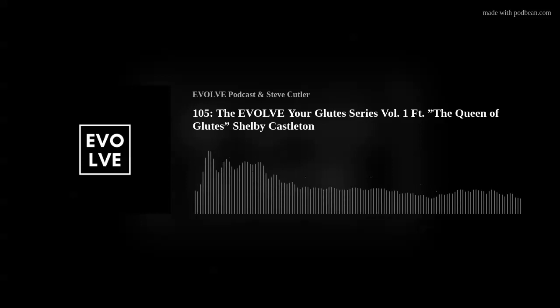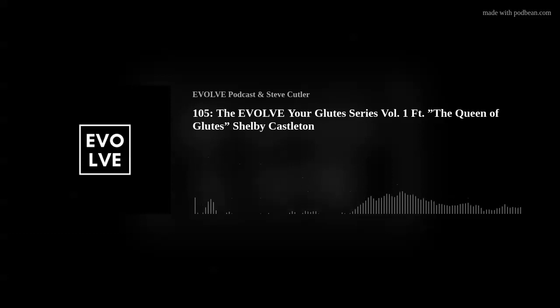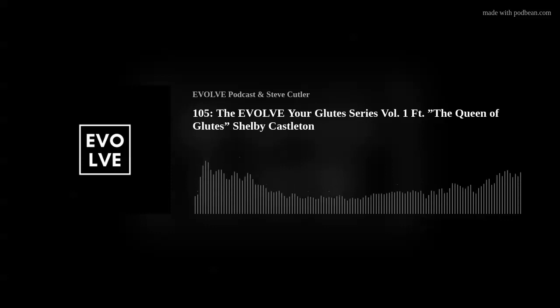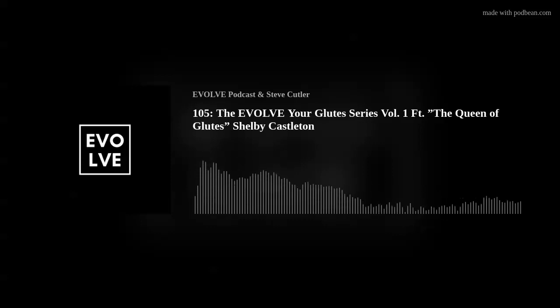Let's set up this episode and really the next three episodes — the glute series. Evolve has partnered with the queen of glutes to not only do these episodes, but we also have a glute series coming on to the website with Shelby walking you through a masterclass. We're going to give people access to part of it, and then you can purchase the rest if you really want to build your overall best butt.